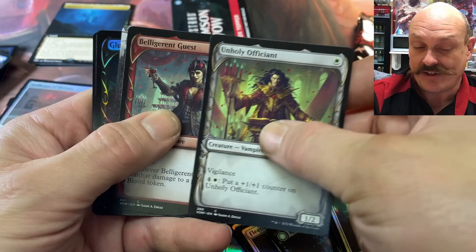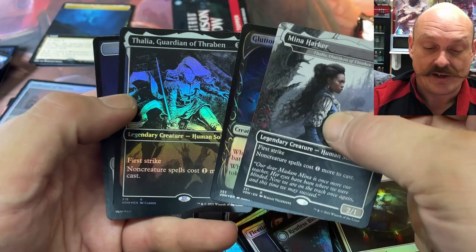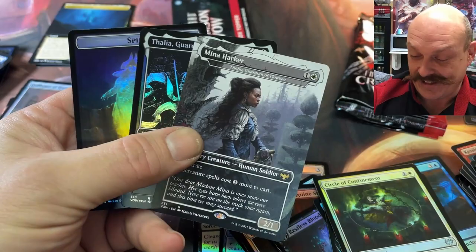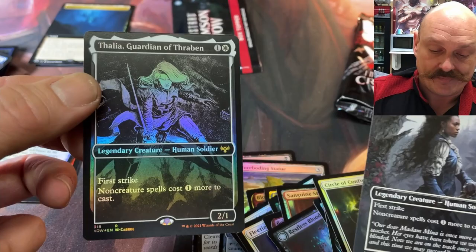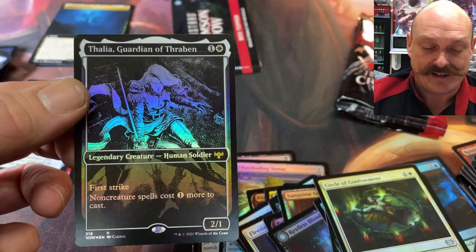Another Mina — no Sorin appearance yet. Oh, Mina! Look at that — this is a double Mina pack. Gluttonous Guest. That's pretty. She's been reprinting — the foil is really nice but going down in price. I like this one better, it looks a lot nicer. This is very plain — if it wasn't a foil it would look terrible. Just my personal opinion.